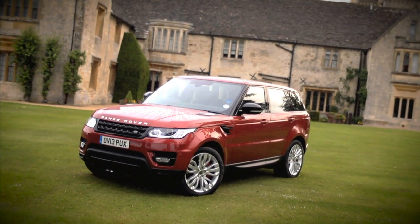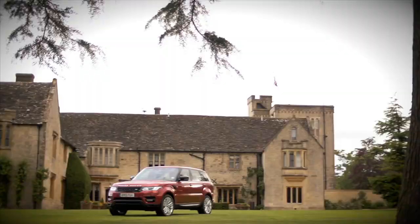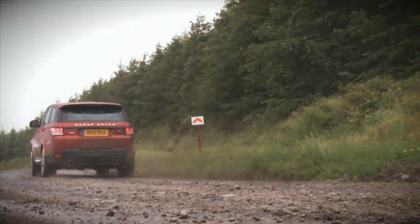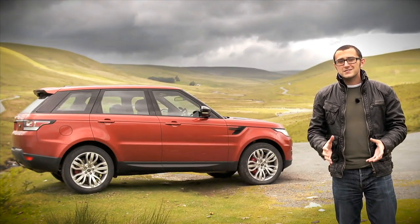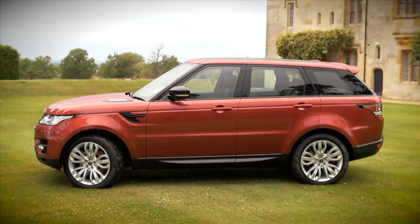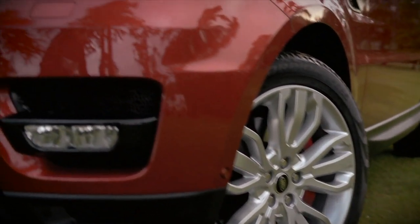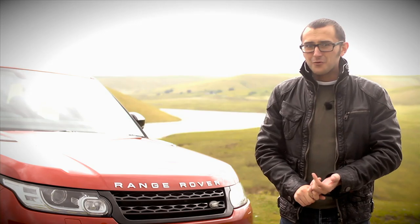Land Rover says it's better than its predecessor in nearly every single way. Thanks to its all-aluminum construction, it weighs up to 420 kilos less than the old one. That means three things: fewer emissions, better MPG, and more speed. All versions of the Sport have been designed to give the best on-road dynamics of any Range Rover ever. If you're going to take the plunge, it would be a shame to miss out on the 5-liter supercharged V8 — over 500 brake horsepower combined with all the engineering in this thing.